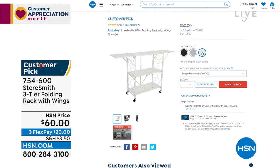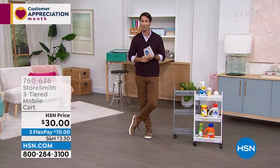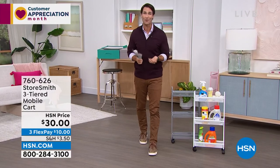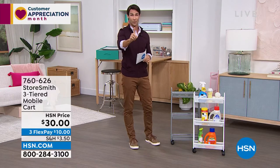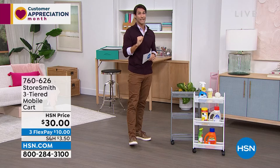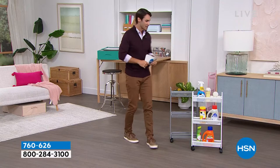The three-tier slim cart — everything this hour is from Storesmith, our proprietary brand here at HSN, born out of listening to you. It's Tuesday, it's customer appreciation month, VIP Tuesdays. We have a VIP savings event. If you have your HSN card and you're ordering $99 or more, use code 182317 to get $20 off every $99 purchase. I'll remind you throughout the hour. It is VIP Tuesdays.